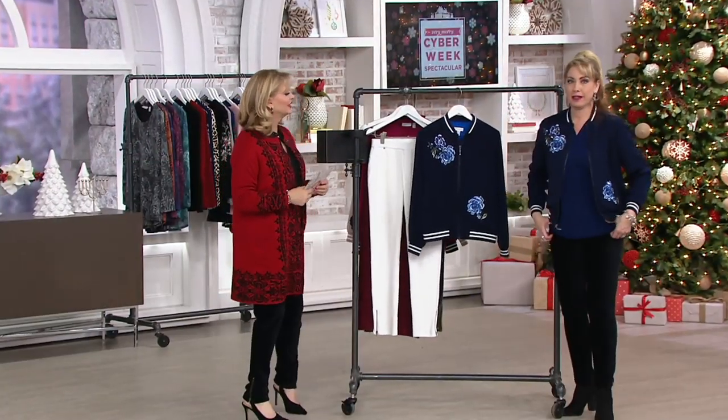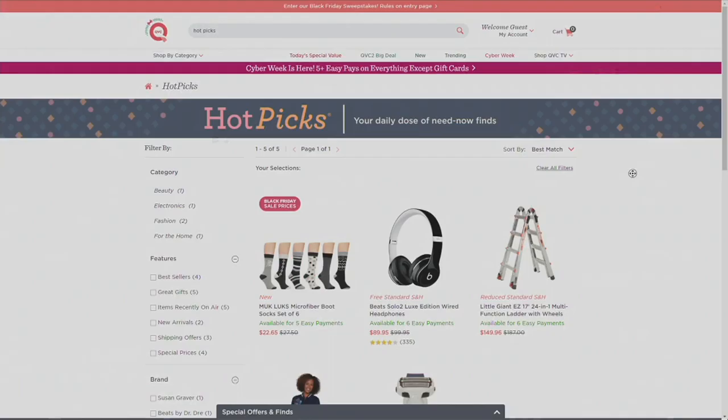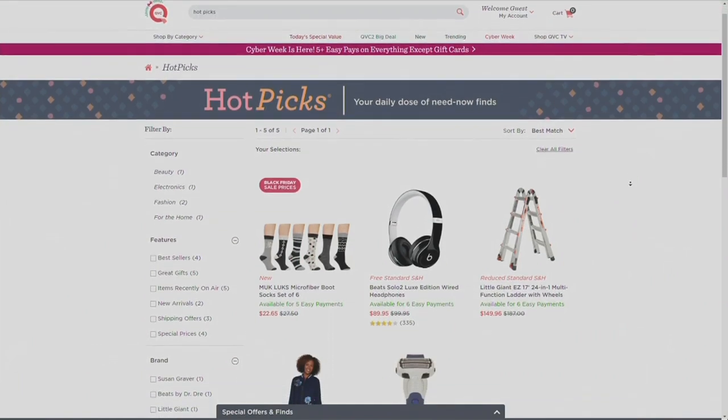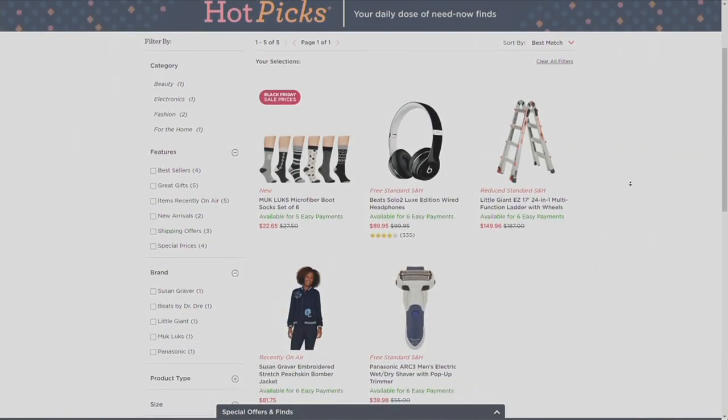If you wear a lot of black, try the navy with black. Head to QVC.com to see all the hot picks — those are some of our best sellers.